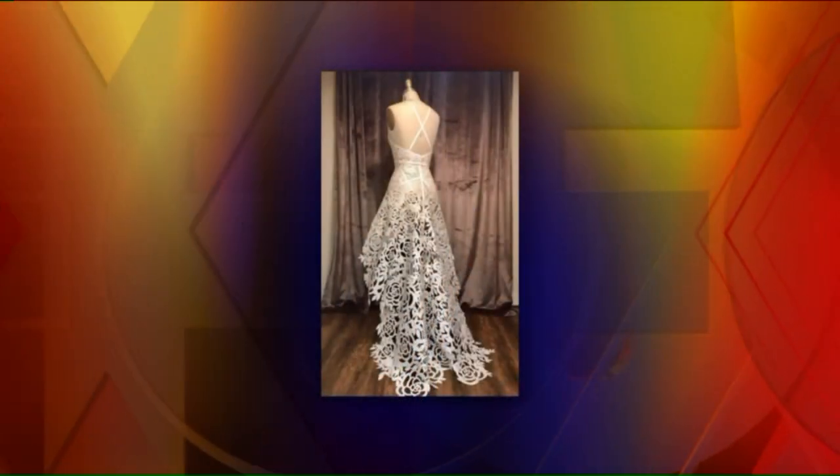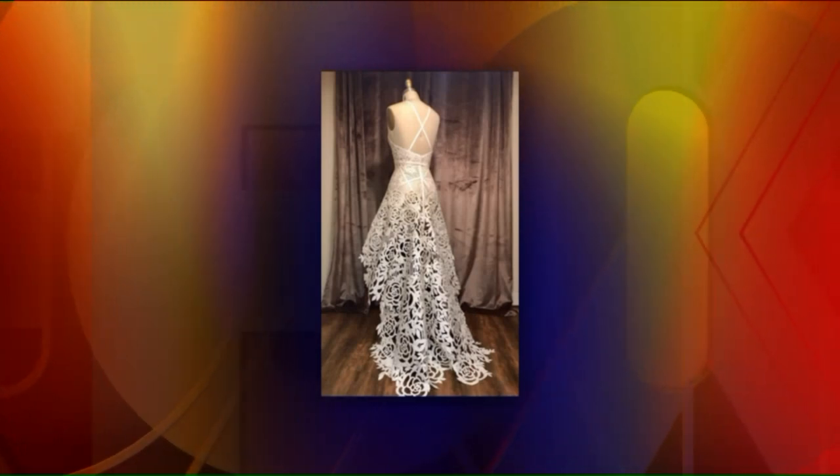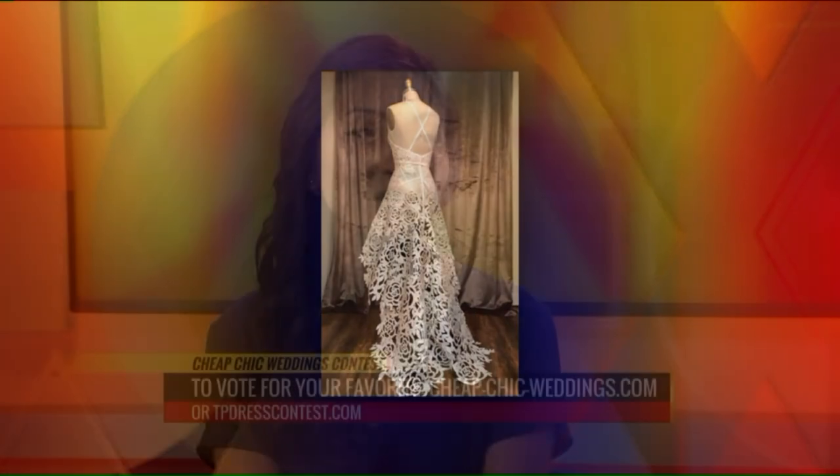So what's next for you? There's a fan favorite — it's not for the grand prize winner, but a fan favorite. You can go to tpdresscontest.com and vote for your fan favorite. I'd obviously be very grateful for any votes.